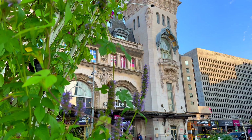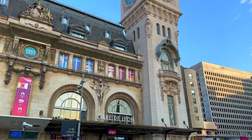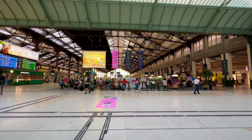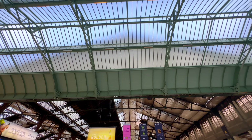Gare de Lyon is one of the six large mainline railway stations in Paris. Opened in 1855, Gare de Lyon is a major hub for both domestic and international travel.